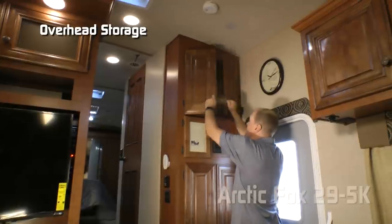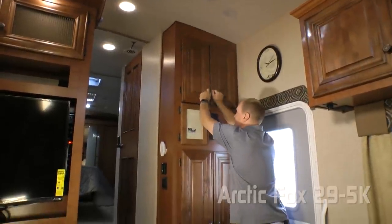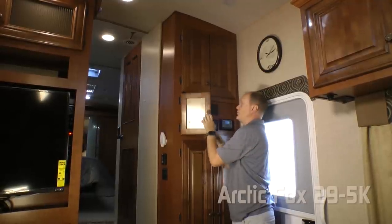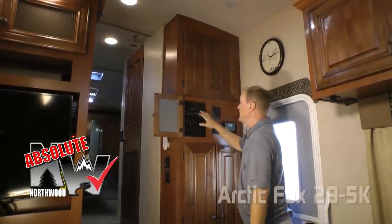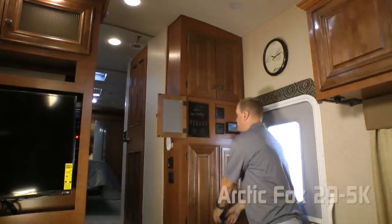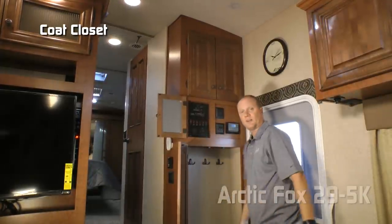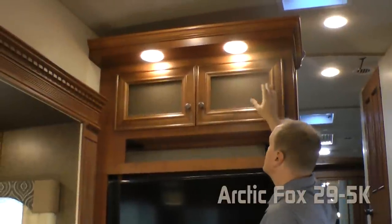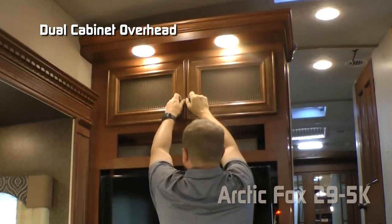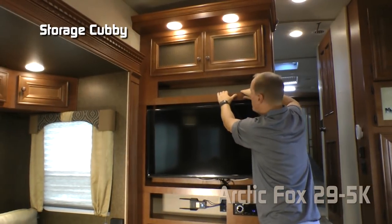In the entry hall you'll find tons of overhead storage. Behind your Arctic Fox embossed magnetic dry erase board is another absolute Northwood feature: the command center with tons of useful functions right at your fingertips. There's also a handy coat closet. The entertainment center features a lighted soffit, overhead storage, and the first of several storage cubbies.